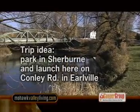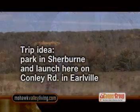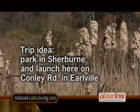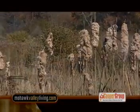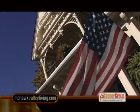A great trip idea is to park one vehicle in Sherbourne at the Rogers Environmental Center and drive to the launch site on Conley Road in Earlville and paddle the five miles, or about two hours, back to Sherbourne. Playing in the water always makes us hungry, so we head back into the village to check out the lunch options.